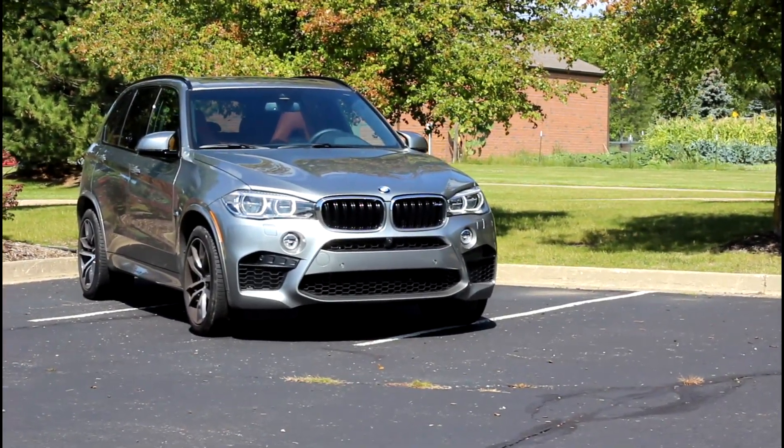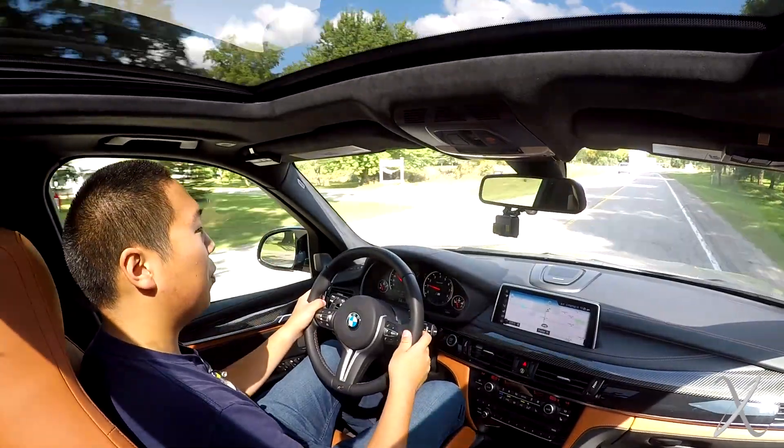The BMW X5 M is an SUV engineered to defy the laws of physics. A six-figure vehicle capable of embarrassing supercars, comforting you in the latest technology and luxury, while also making trips to Costco in record time.